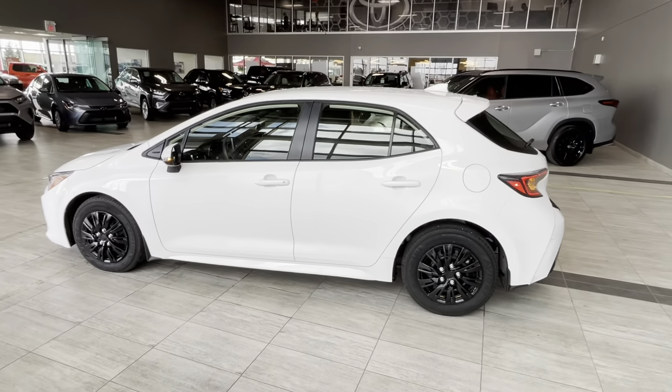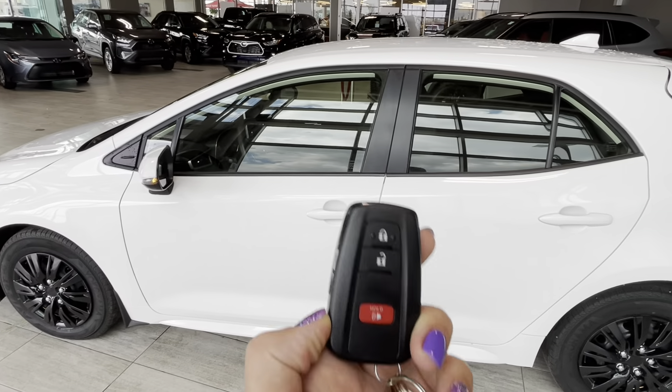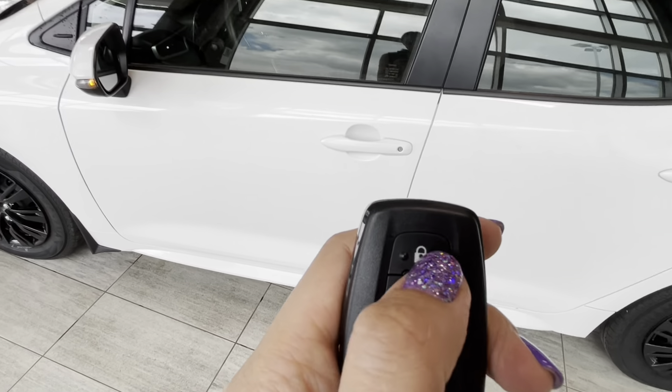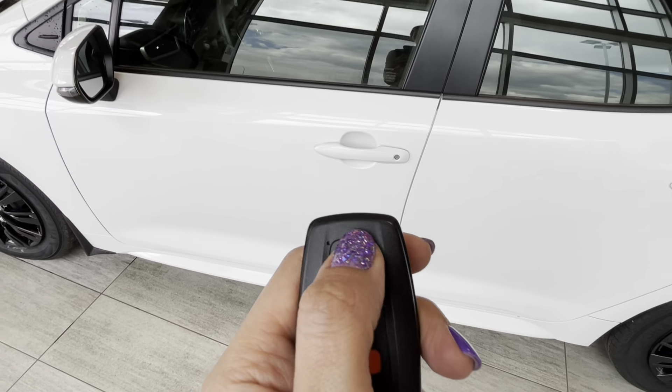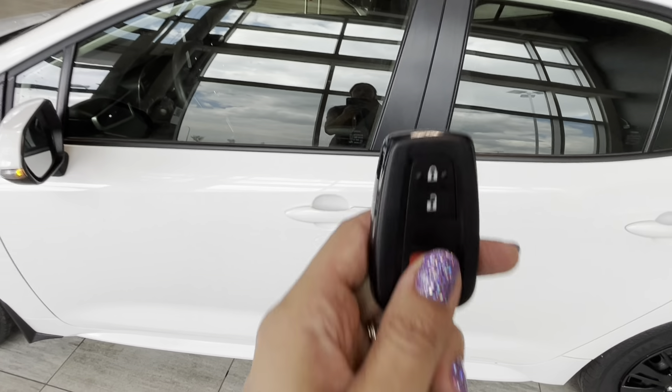This Corolla Hatchback is equipped with front-wheel drive and keyless smart key fob entry. We have the key fob right here, and in order to lock the vehicle we can either press the button on the key fob or those two lines on the door handle.